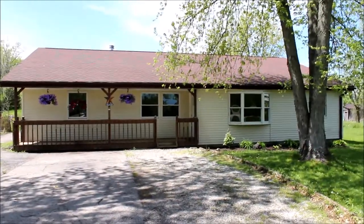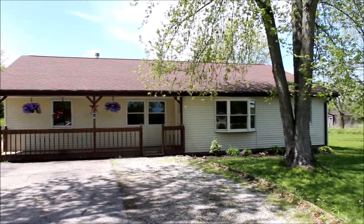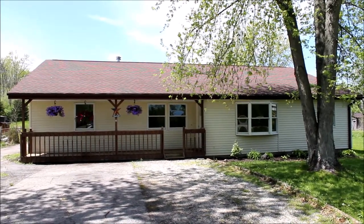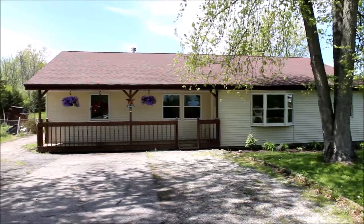Hello. Welcome to 8025 Bunnell Hill Road in beautiful Springboro, Ohio. Here we have a five bedroom, three full bath, 2,218 square foot home that is sure to amaze.